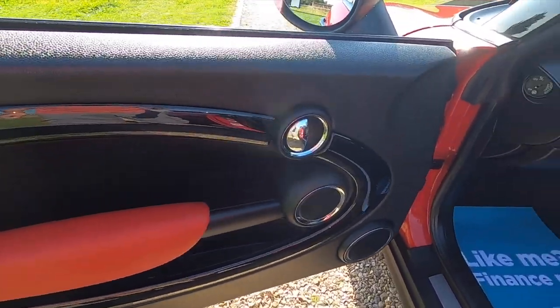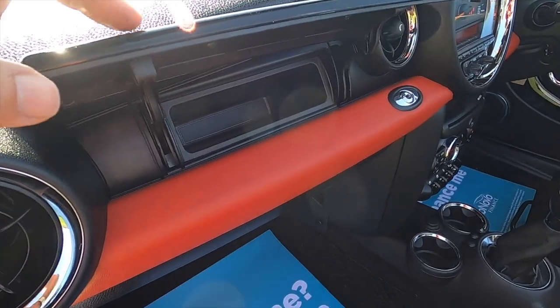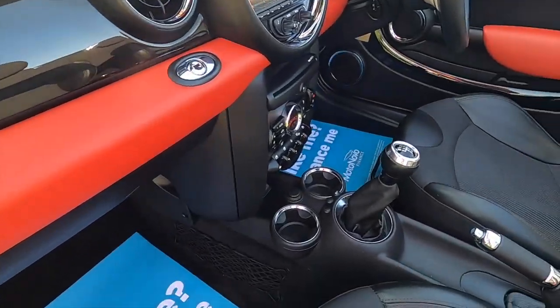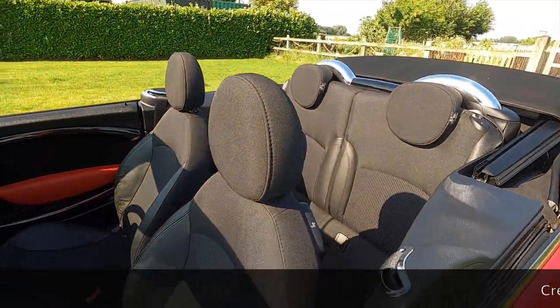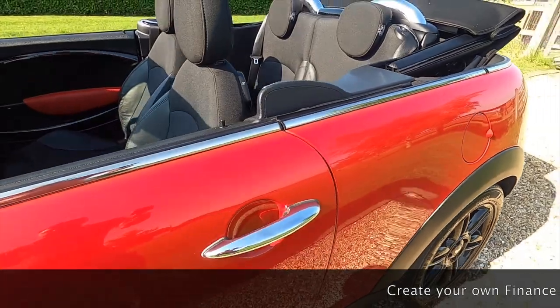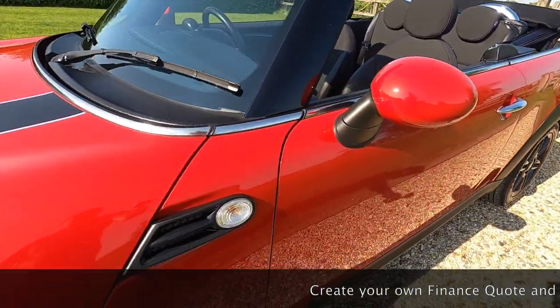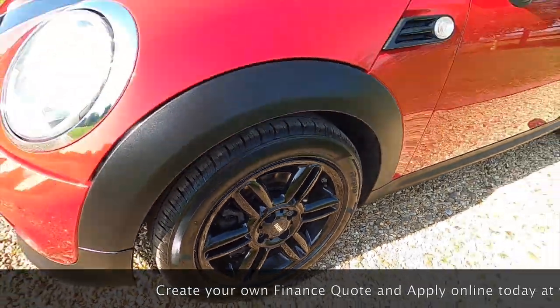You can see the red colour line and the secret storage glove box which is part of the pepper pack, along with the storage nets and the height adjustable passenger seat. It's also got the chrome rollover bars which are part of the pepper pack, optional clear indicator lenses and colour coded wing mirrors.